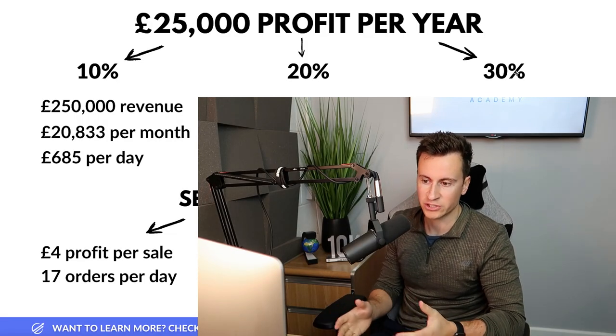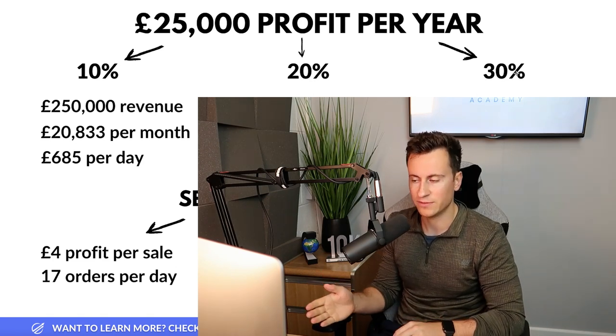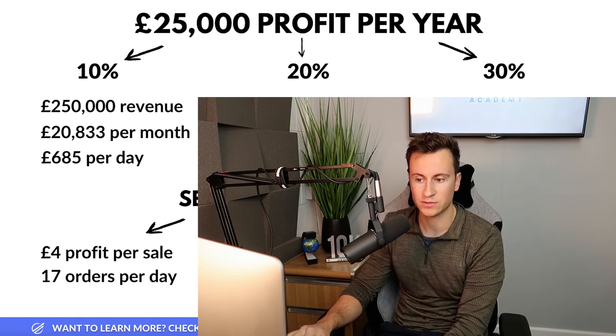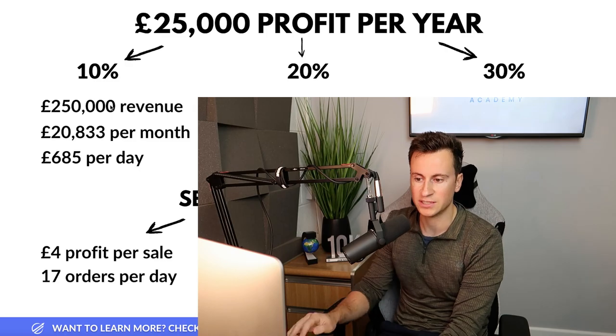Let's start with the worst case scenario, which is a 10% profit margin. To hit 25k profit per year you need to be making 250,000 pounds in sales. That may seem quite unachievable, especially in your first year, but one of the beauties of dropshipping is that when you find something that works you really can scale up quite quickly.